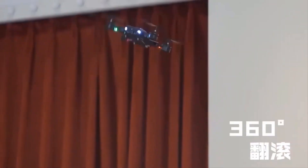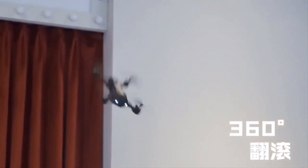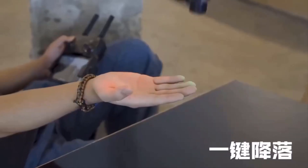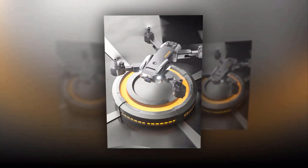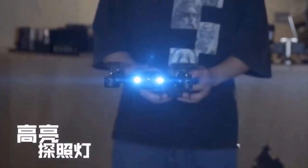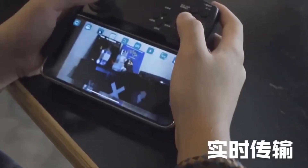The drone's foldable body makes it lightweight and portable, perfect for capturing stunning footage on the go. The GPS version also provides even more stability and control, making it ideal for professional use. With a charging time of just 60 minutes, you'll be back in the air in no time. The 5G 8K Professional Dual Camera HD Drone — your ultimate tool for capturing stunning aerial footage.